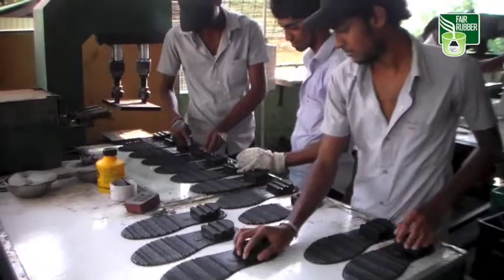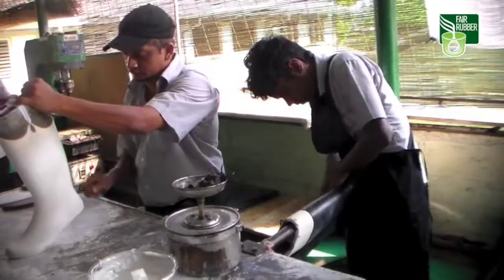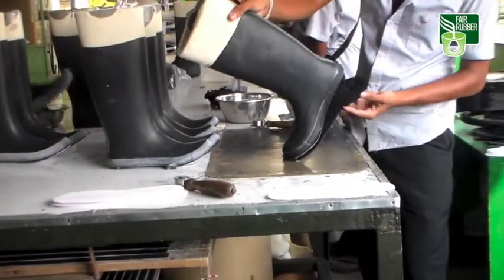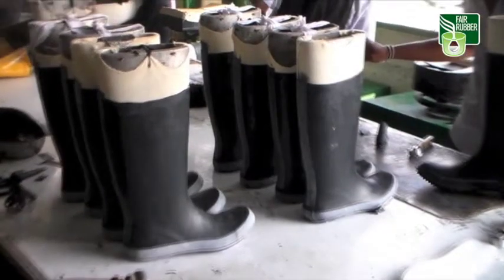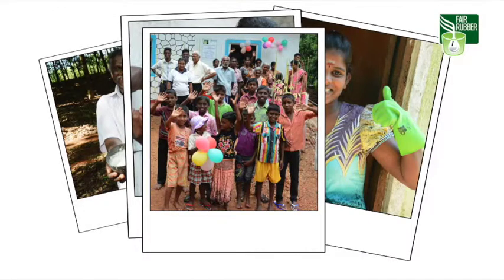Finally, we see rubber as we know it. At the beginning of our journey it dripped out of the bark — it was dried, pressed, and refined — and now it can be made into things like rubber boots, like here in a factory in Sri Lanka. These are not just any rubber boots. We know what they were made of, who made them, where the natural latex came from, and we know that the rubber workers and tappers got a fair trade premium.